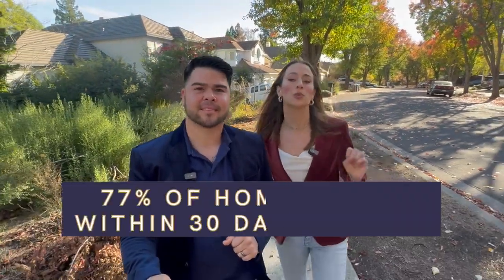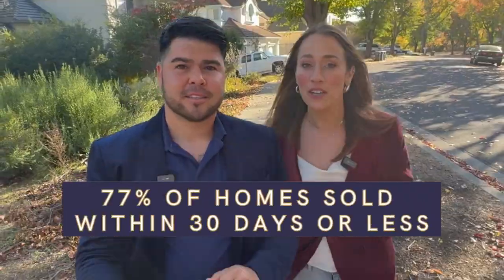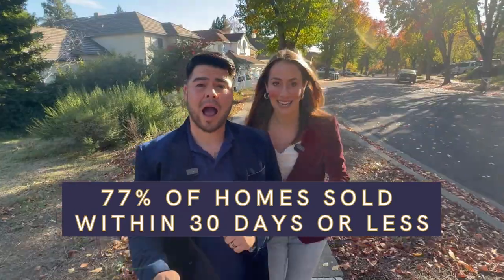77% of the homes sold this year in this neighborhood sold within a month or less. So if you see a home here, you want to snag it. You want to look at it and make sure you have a competitive offer. Those days on market are no surprise given the price is a little bit higher here.